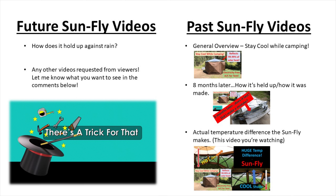Hey guys, I wanted to show you the future video coming up for the Sunfly. We're going to be testing it someday when we get some rain, how it holds up against water, and if it provides added protection. I'd also like to hear from you as far as what videos you'd like to see.